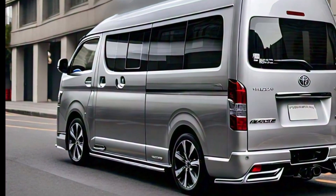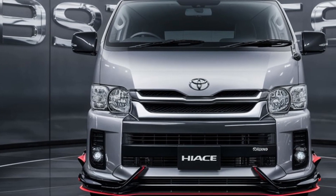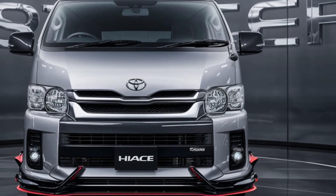Plus, you've got an upgraded infotainment system with a large touchscreen, Apple CarPlay, Android Auto, and plenty of USB charging ports throughout.